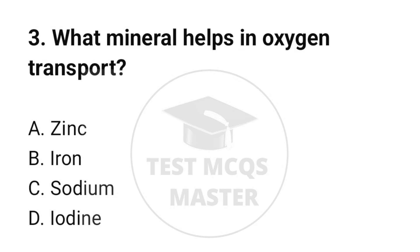Question number 3. What mineral helps in oxygen transport? The correct option is B: Iron.